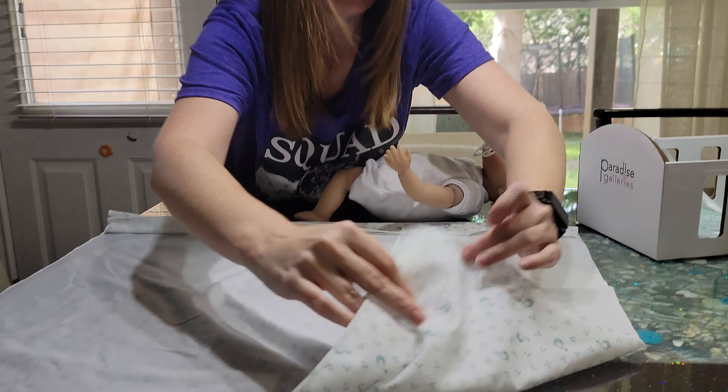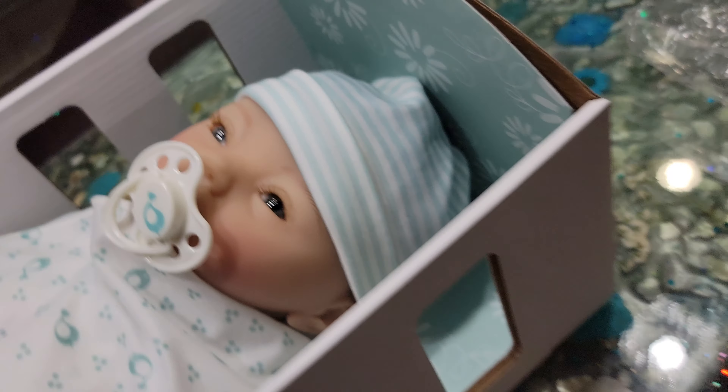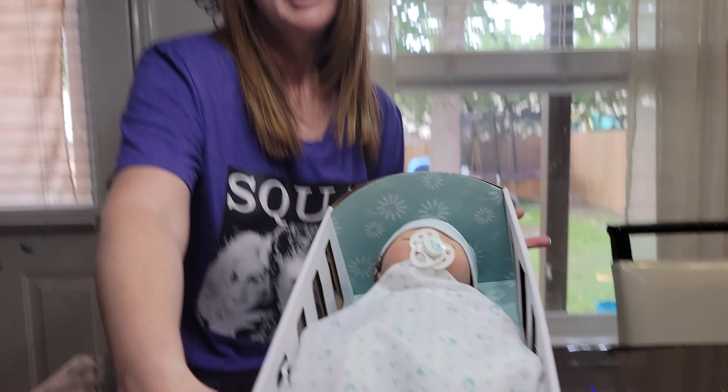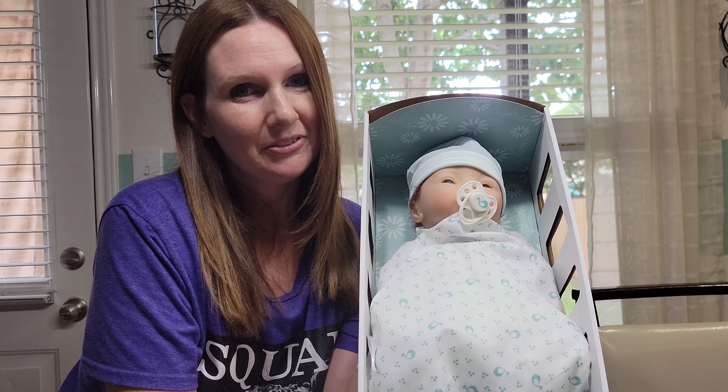He is so adorable — he's got such a precious little face. He comes with this nice little blanket, so you can actually swaddle him up. We'll practice my swaddling skills and wrap him up, then put him back in his little bassinet and tuck him away.